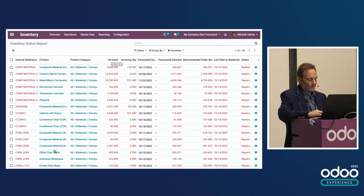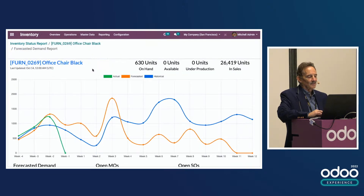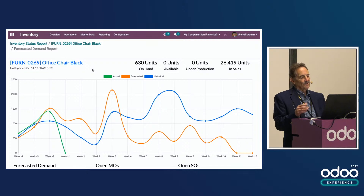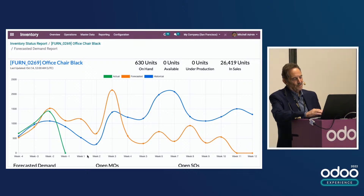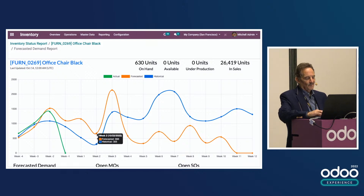Let's go back and look at this product specifically. We've got a number of tabs with all kinds of information, and there's a forecasted demand button. That gives you a view of last year's historical demand in blue, the current forecast demand in orange, and the actual demand up to today. It looks like demand is going through the floor, but that's just because we're only partway through a week — there are going to be some orders on the way. The week ending October 22nd currently has a forecast of 666.